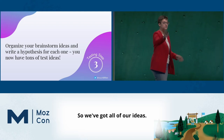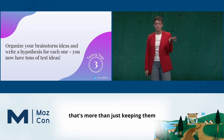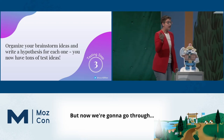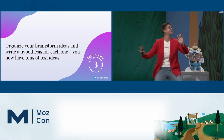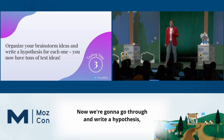So we've got all of our ideas, we've pulled stuff from the internet, you've taken screenshots of things that you like — hopefully organized in a way that's more than just keeping them on your desktop for a year. Now we're going to go through and write a hypothesis. This is where the science really starts.